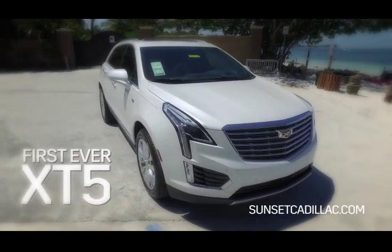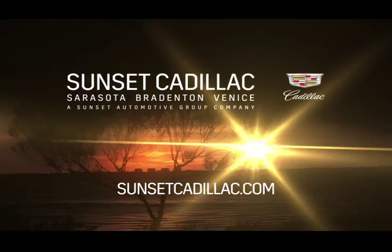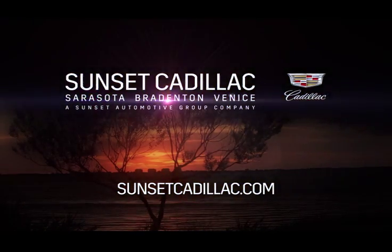Experience the first-ever Cadillac XT5 today only at Sunset Cadillac, Sarasota, Bradenton, Venice.